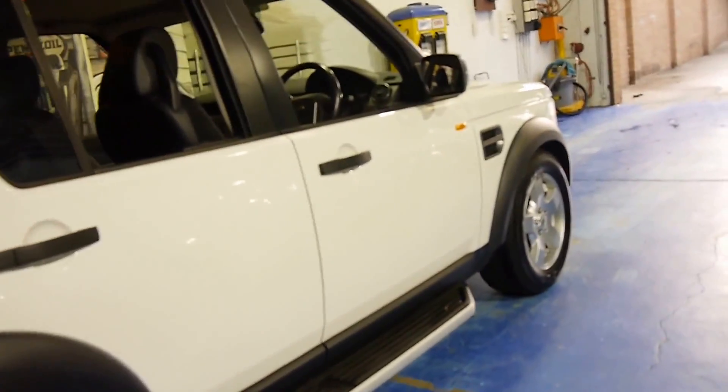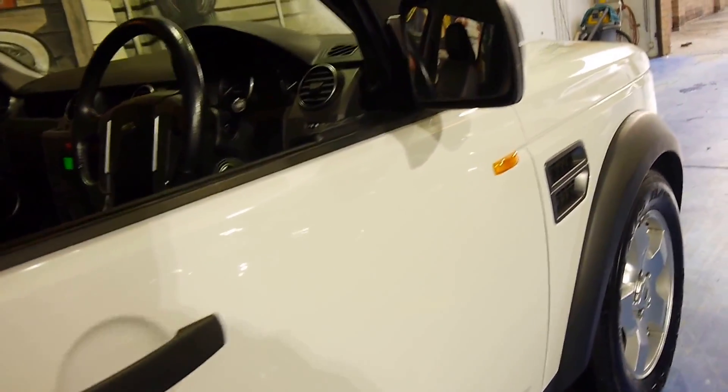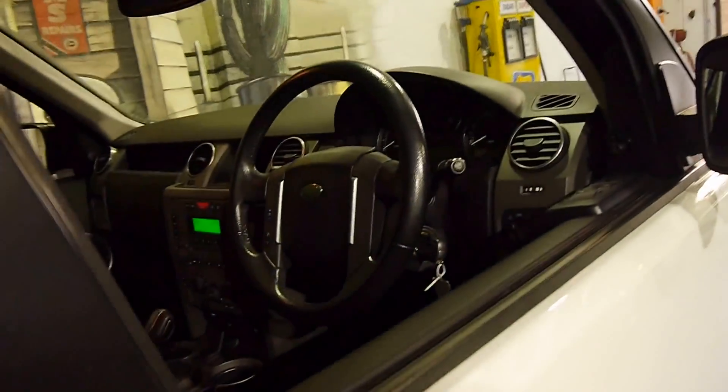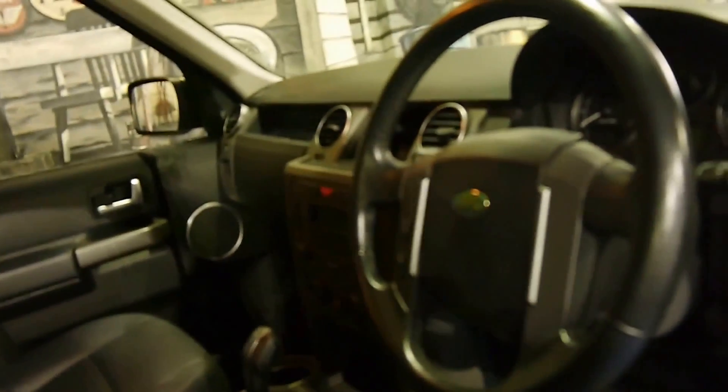It's a seven-seater. The car is in very good clean condition — you can see just from looking at it, it's been very well looked after. I believe the car came from the central coast.